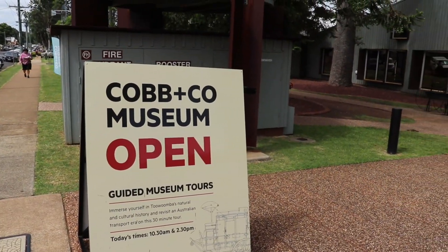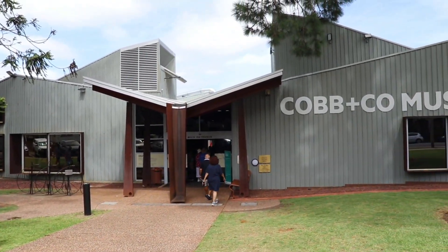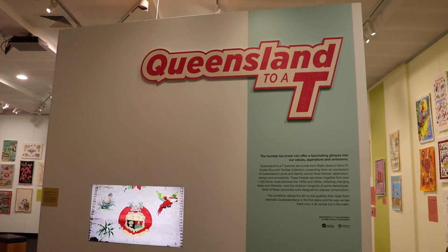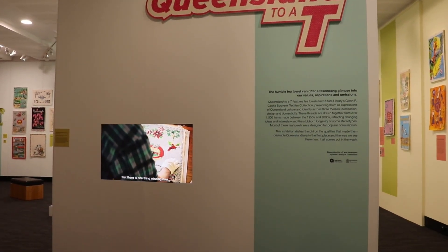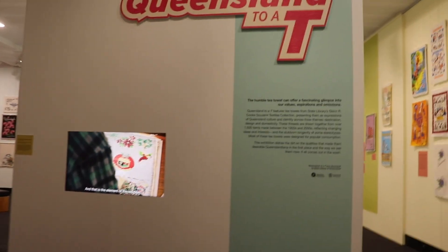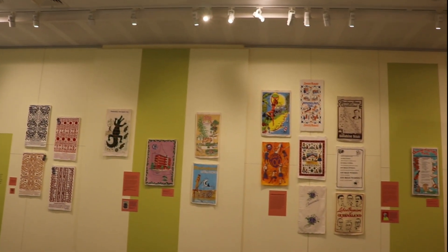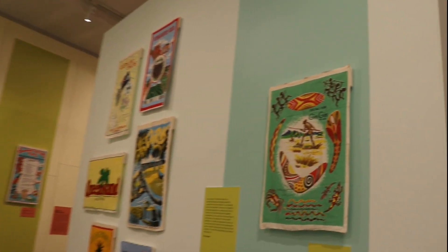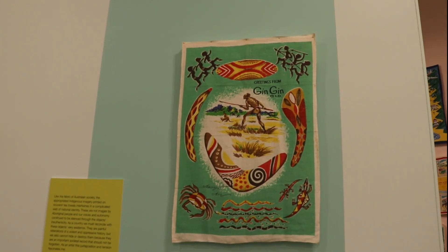The front entry was beautiful and architectural in design. Upon entering, the staff at the reception directed us to the newest display at the museum — a collection of historical and unique tea towels that showcased Queensland's history and legacy. It was a nostalgic journey through time and culture as we explored their profound significance in Australia, particularly in the vibrant state of Queensland.